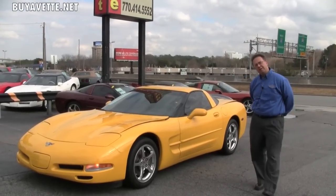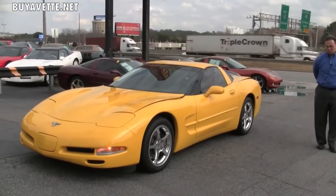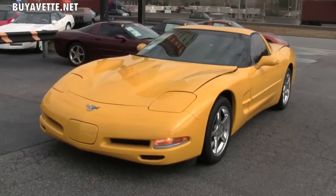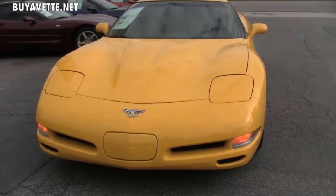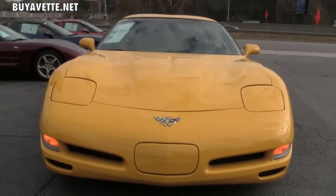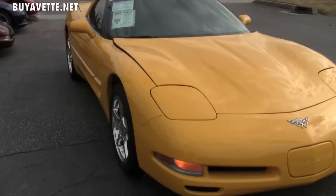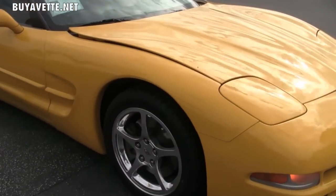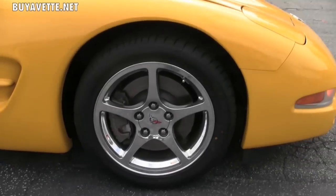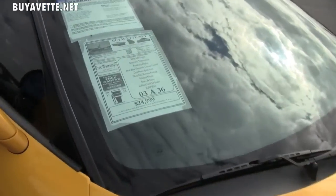Welcome to Buy a Vet. Today we're going to take a look at a beautiful 2003 yellow Corvette. This low-mileage Corvette is in excellent shape. The paint is in excellent shape as well — no major road rash, no scratches. Tires are in excellent shape and the wheels don't have any scratches or issues.